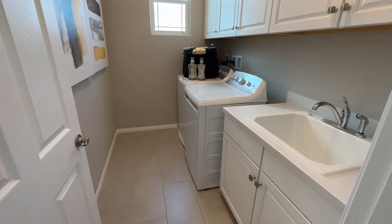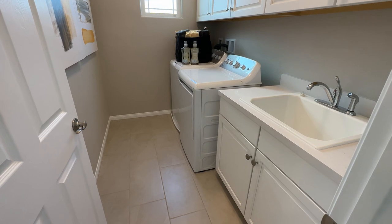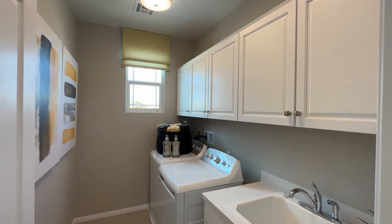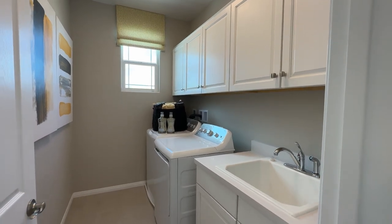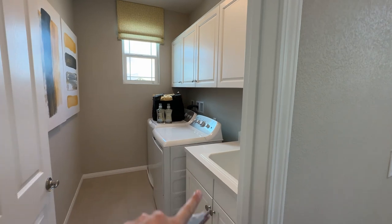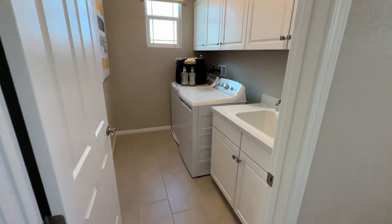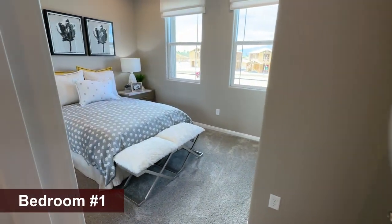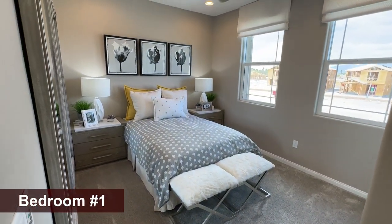Walking upstairs to the right is the laundry room. The model added a sink and upper cabinets, which is about $4,000 to $5,000 extra. Washer and dryer are not included — you can buy them through the builder, but I don't suggest it because it's pricey.